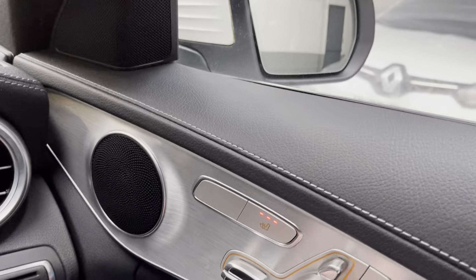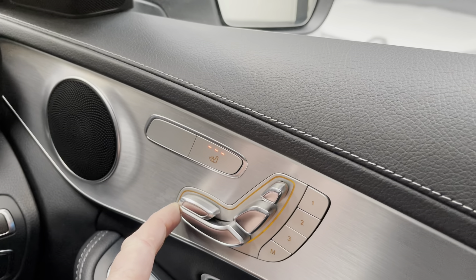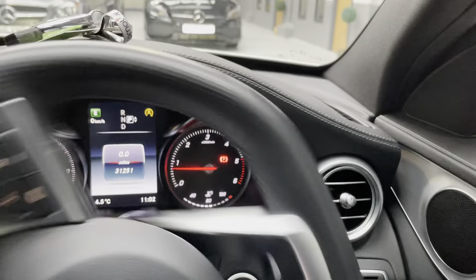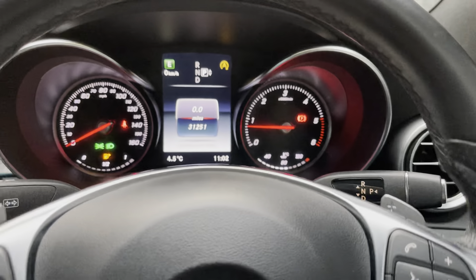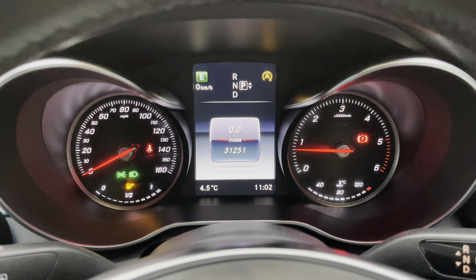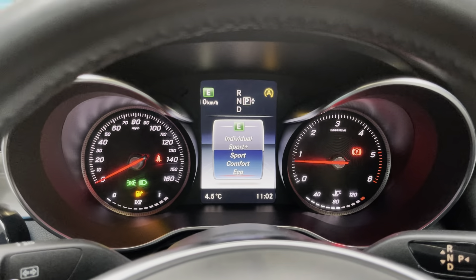I'm just going to move my seat backwards with this button here. I'll straighten the steering wheel. 31,251 miles as we speak.